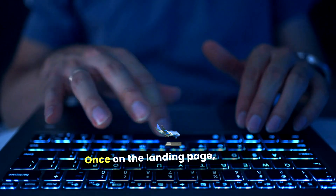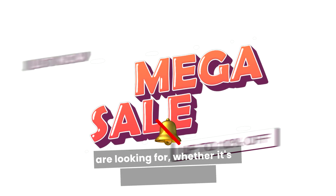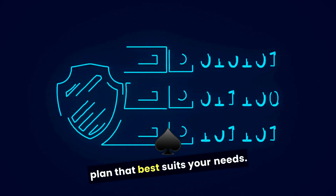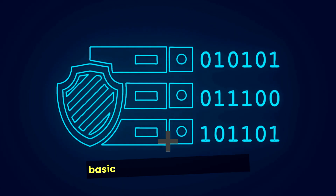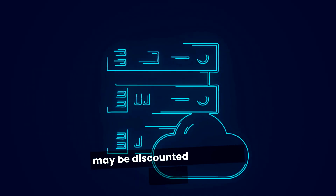Once on the landing page, review the promotional offer carefully. Ensure that the discount aligns with what you're looking for, whether it's a percentage off the first payment or additional features at no cost. Select your plan — choose the hosting plan that best suits your needs. Bluehost typically offers various plans, including Basic, Plus, Choice Plus, and Pro. Depending on the coupon code, certain plans may be discounted more than others.